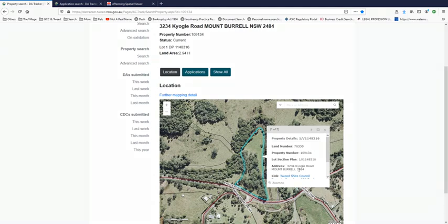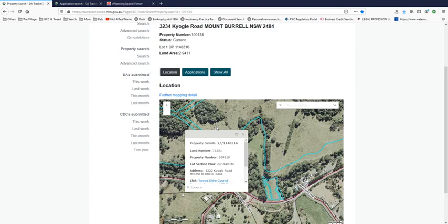Here's 3234 - you can see that it's lot number one on plan 1148316, and that's that little block. Now if you go over here and click on that, that actually is now 3222. All around it is 3222 and it's part of the development.